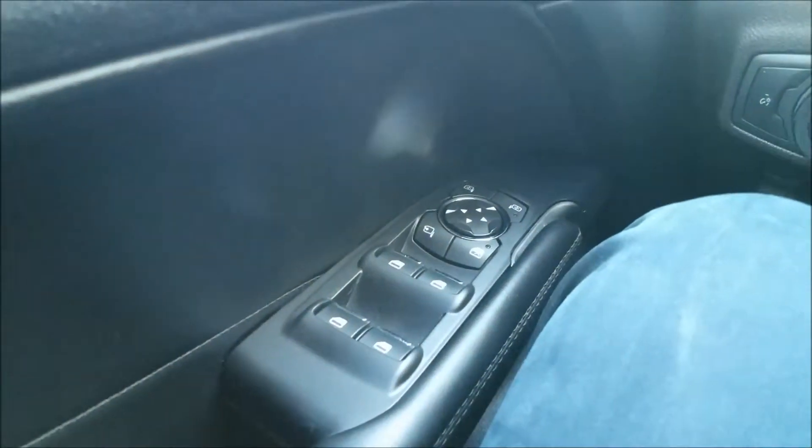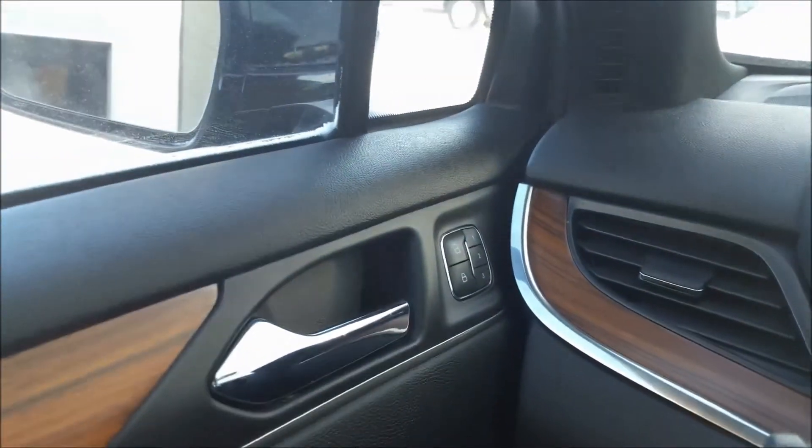Here we have our power windows, power mirrors, and power locks. There are three memory settings for the driver's seat, which is really handy, as well as your light control, automatic headlights, and a power liftgate button from inside as well.